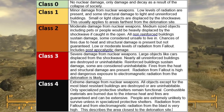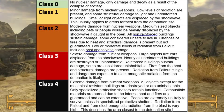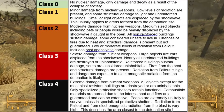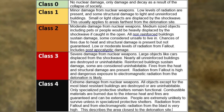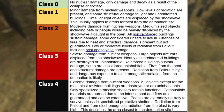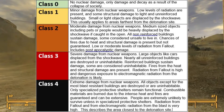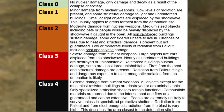Class 3 means severe damage from nuclear weapons. Large objects like cars are displaced from the shockwave. Nearly all unreinforced buildings are destroyed or uninhabitable. Reinforced buildings sustain damage, some considered uninhabitable as well. Fires from heat and structural damage are present. Radiation from fallout is high, and dangerous exposure to electromagnetic radiation from the detonation is likely.